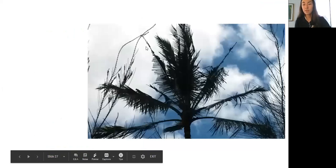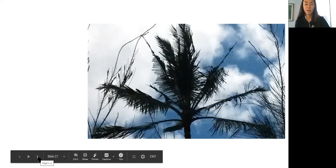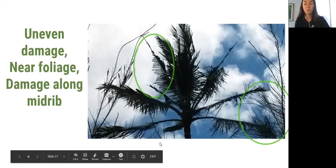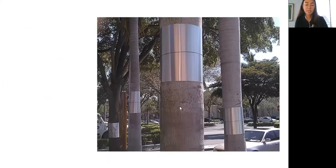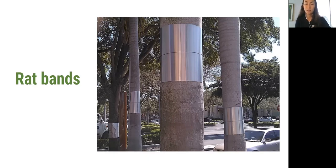Another example — these uneven chew marks and cuts. Remember, CRB causes that straight 45-degree angled cut because of its damage to the innermost spear. Something with irregular damage we would consider likely rat damage, such as a rat coming to chew along the midrib. Especially keep in mind that if this happens next to other taller trees, that could give rats an opportunity to jump onto the palm. If you see evidence of rat bans, that's another sign that rats may be in the area — and if there's no neighboring trees, but there are 45-degree angle cuts, then it could be something of concern.